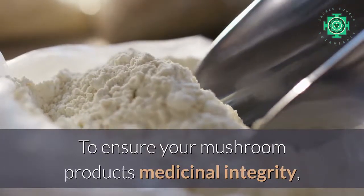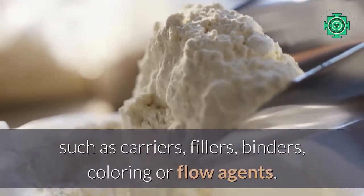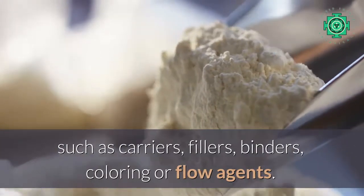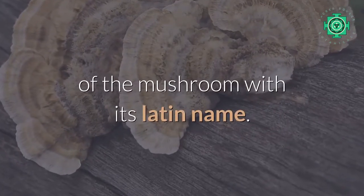Number six: does it have any added ingredients such as binders and fillers? To ensure your mushroom product's medicinal integrity, it should not contain any added ingredients such as carriers, fillers, binders, coloring, or flow agents. The ingredients should simply list the fruiting body of the mushroom with its Latin name — period.